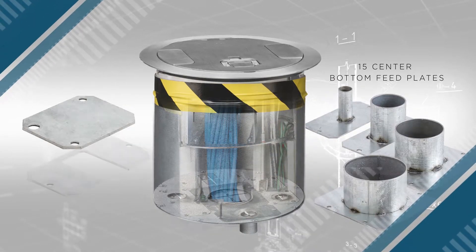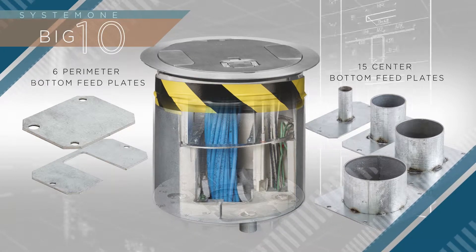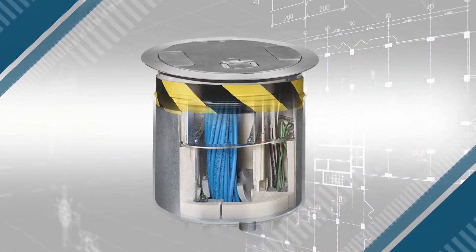Depending on the configuration of services to be delivered, these units feature 15 different bottom feed plates and 6 perimeter feed plates for unmatched configurability of power, data, and AV right at the point of use.